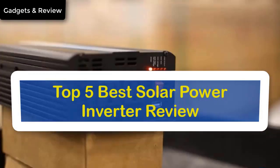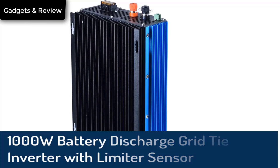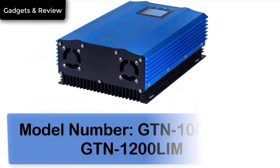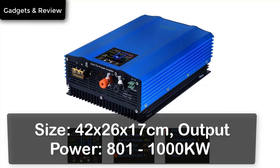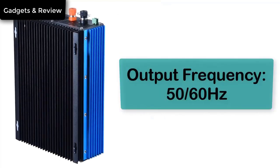Top 5 Best Solar Power Inverter Review. Number 5: 1000W Battery Discharge Grid Tie Inverter with Limiter Sensor, DC 24V 48V, 1200W, 110V or 220V Auto Limit Solar Grid Tie Inverter. Model Number: GTN 1000LIM / GTN 1200LIM. Size: 42 x 26 x 17 cm. Output Power: 801–1000W. Output Frequency: 50/60 Hz.